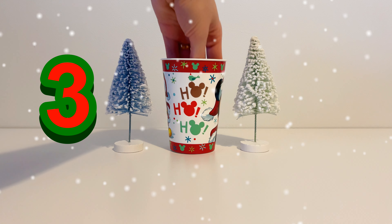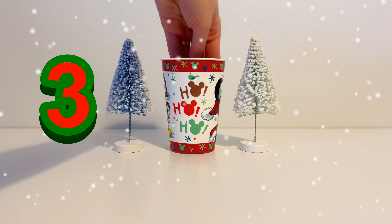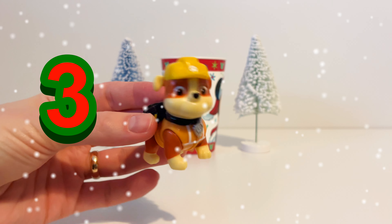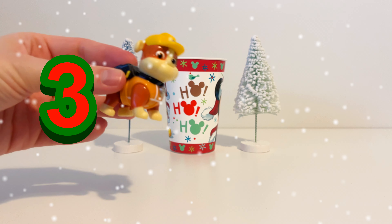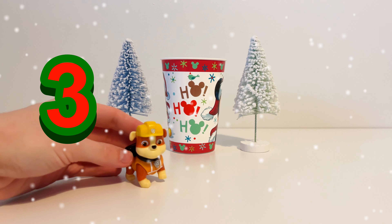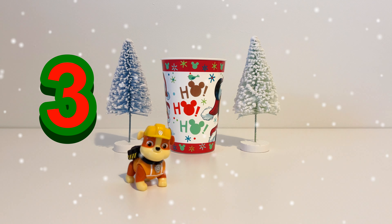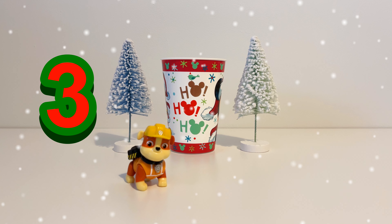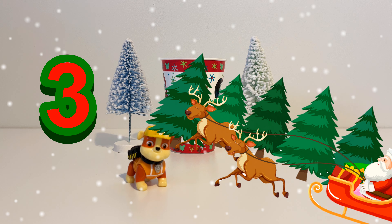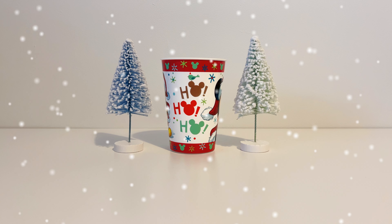Let's see what we've got on day number three. It's Rubble from the Paw Patrol. Rubble has a yellow outfit and a yellow hard hat on to keep him safe when he's moving around and all those things. He's got brown fur. So Rubble is our toy for day number three.